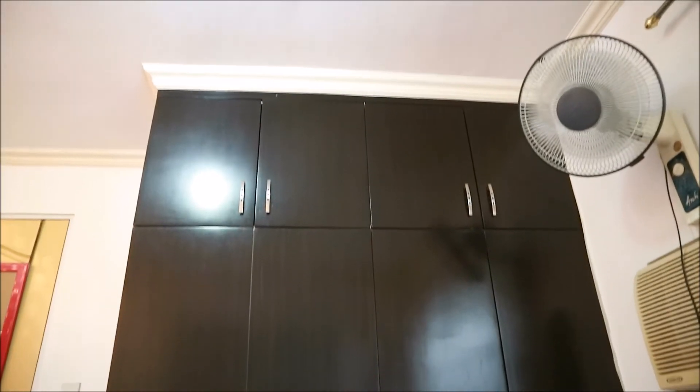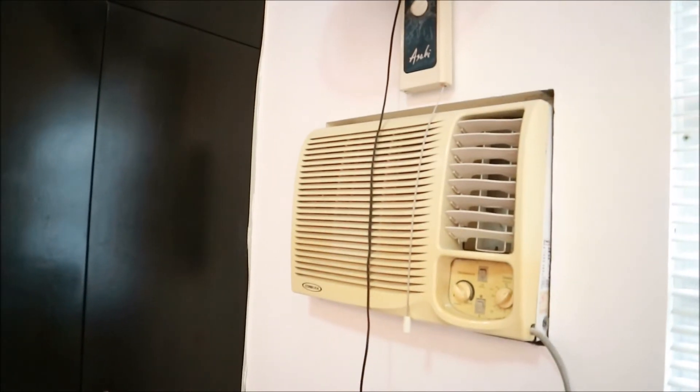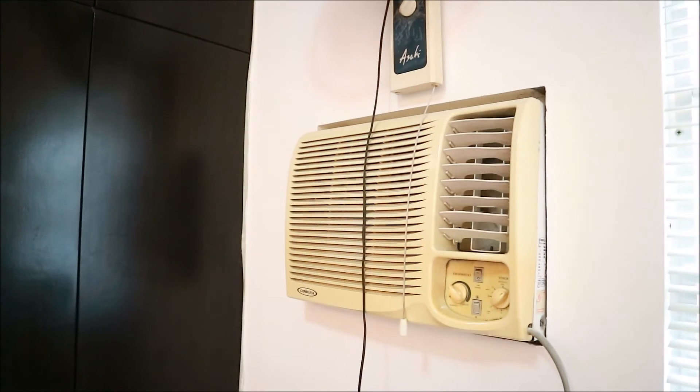Over here, I have a built-in cabinet. My clothes don't fit in my cabinet anymore, so I place some of them in my sister's cabinet. And because my unit has no built-in aircon, I have an electric fan and a yellow aircon, which I think goes well with my door. So here is an overview of my room. Thank you so much for watching, and please don't forget to subscribe. Bye-bye!